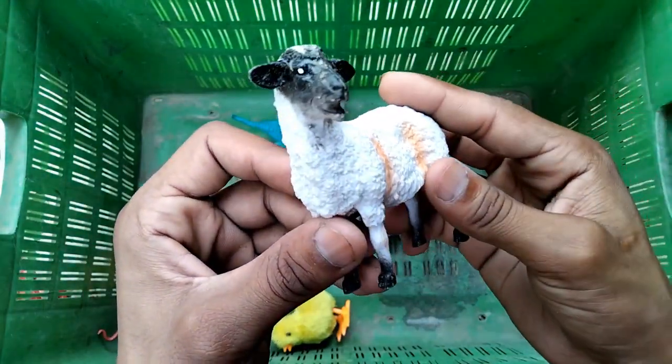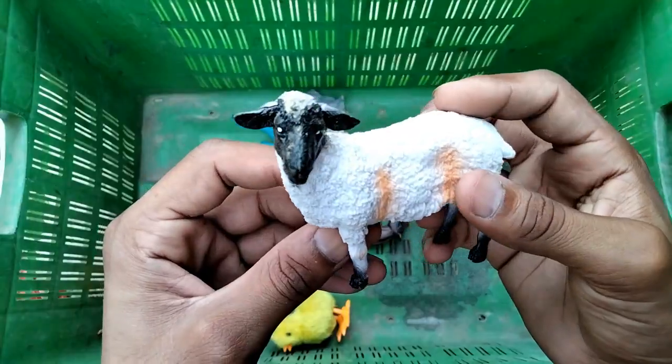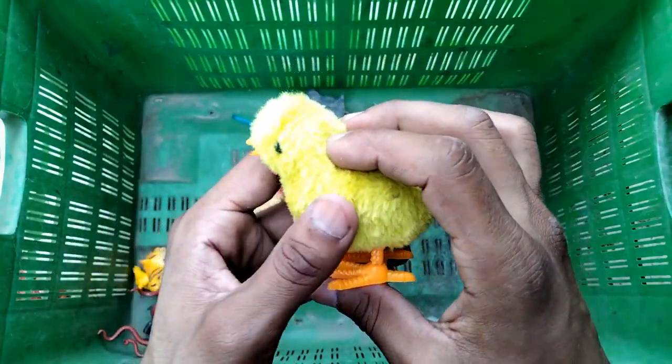And the sheep - wow guys, beautiful looking sheep! Very nice sheep! And the chicken - wow, look at this amazing chicken!